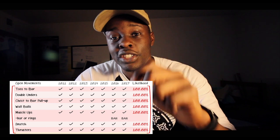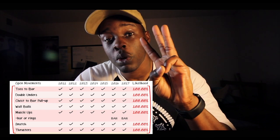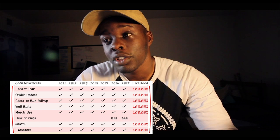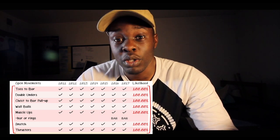Movement number one: double unders. Movement number two: muscle ups. Movement number three: toes to bars. Movement number four: wall balls. Movement number five: thrusters. Movement number six: chest to bar pull-ups. And movement number seven: snatches.